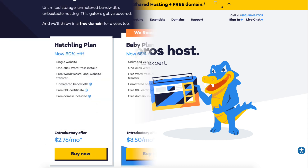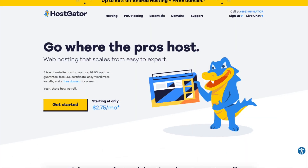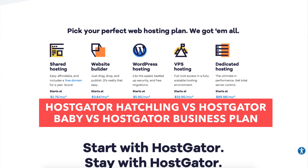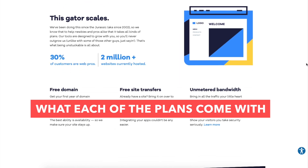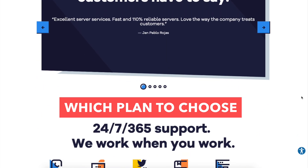In this video I'm going to be going over the Hostgator plans so you know which Hostgator plan to choose based on your needs. I'll be comparing the Hostgator hatchling vs baby vs business plan in depth, going over all the features, what each plan comes with, the pricing, the differences between plans, and which plan I recommend based on what you'll need. By the end of this video you will know which of these three Hostgator web hosting plans to choose.